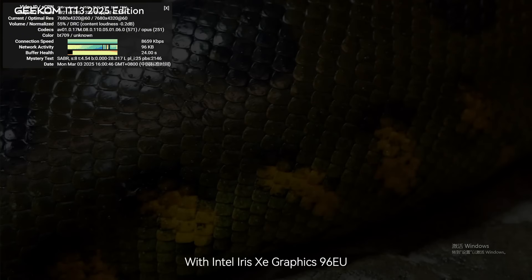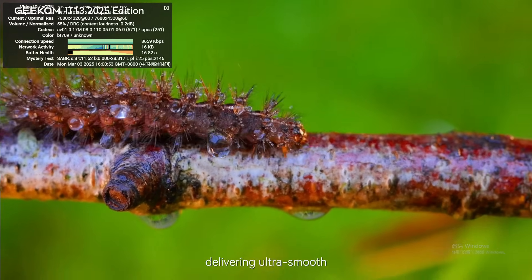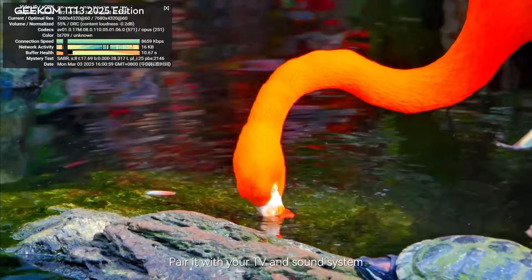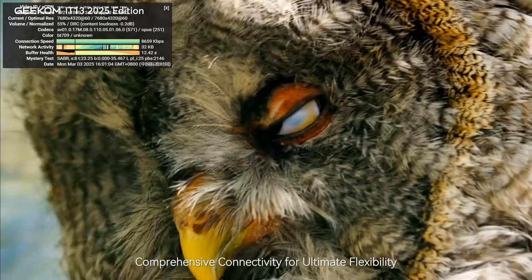Immersive home theater experience with Intel Iris Xe Graphics 96EU. The IT-13 2025 Edition supports 8K 60fps hardware decoding, delivering ultra-smooth, high-quality video playback with low power consumption. Pair it with your TV and sound system and instantly transform your living room into a cinema-grade home theater.